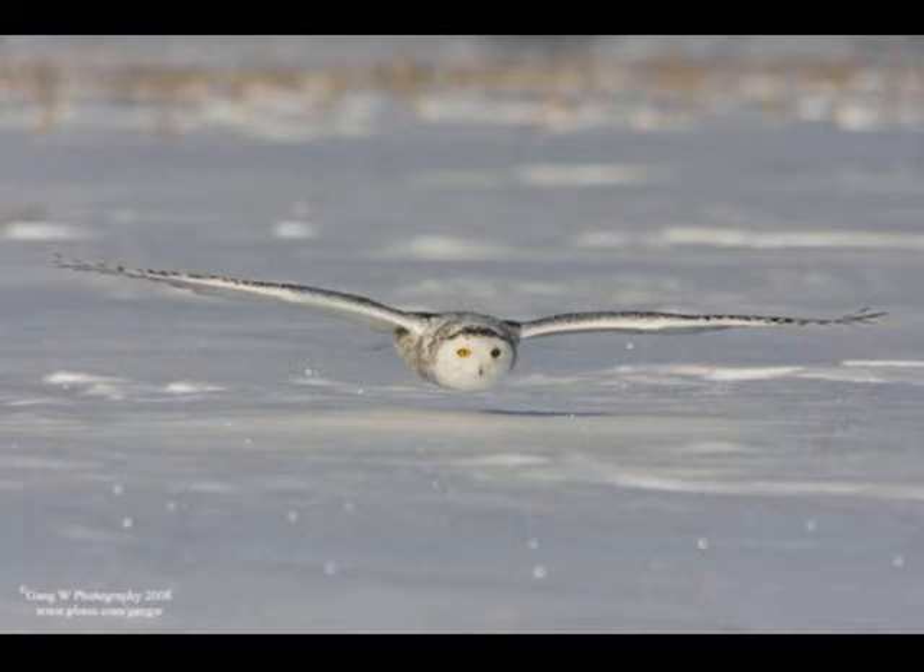Unlike most owls, which are nocturnal or active only at night, the snowy owl is active during the day and at dawn and dusk. Because daylight is continuous within the arctic circle during much of the summer nesting season, this adaptation is not surprising.